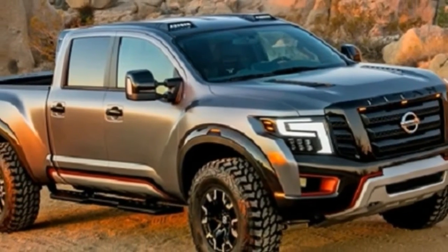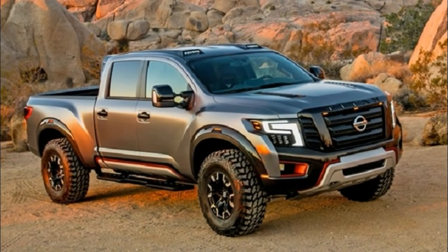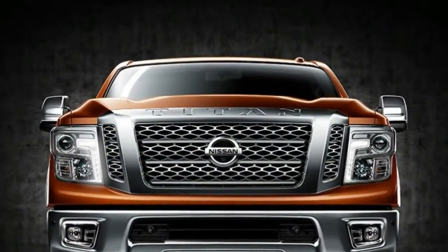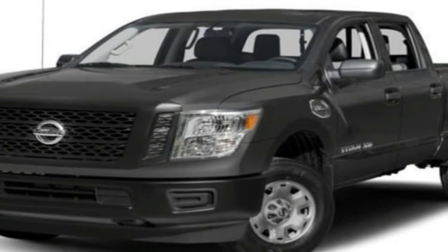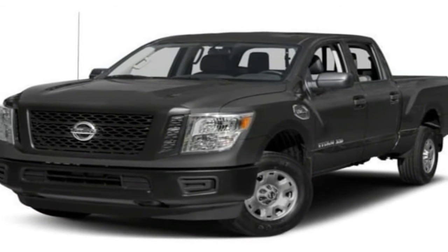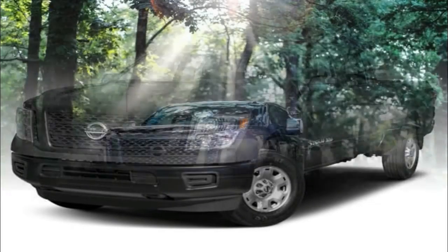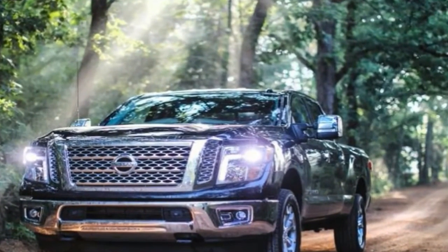The Titan XD offers a choice of two engines. Standard is a 5.6-liter gasoline V8 making 390 horsepower and 394 pound-feet of torque, paired with a 7-speed automatic. The second is a 5.0-liter Cummins turbodiesel V8, paired with a 6-speed automatic and producing 310 horsepower and 555 pound-feet of torque.